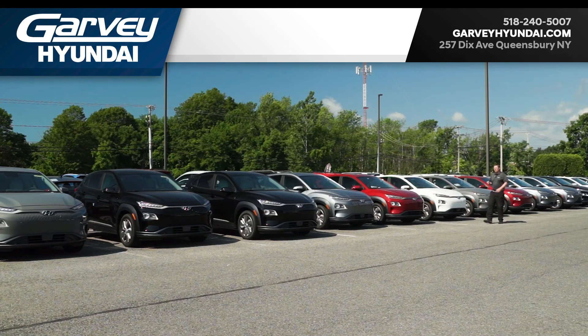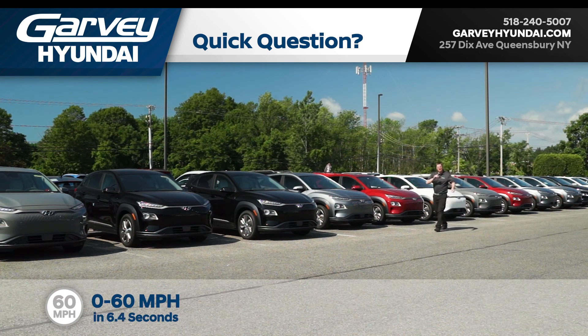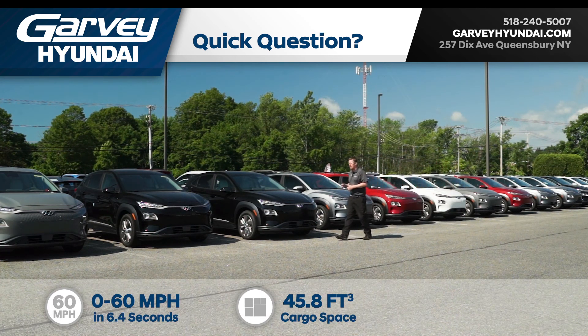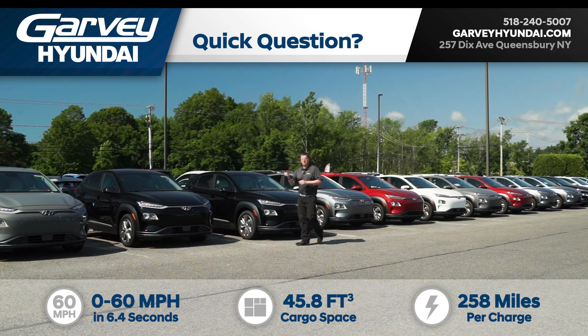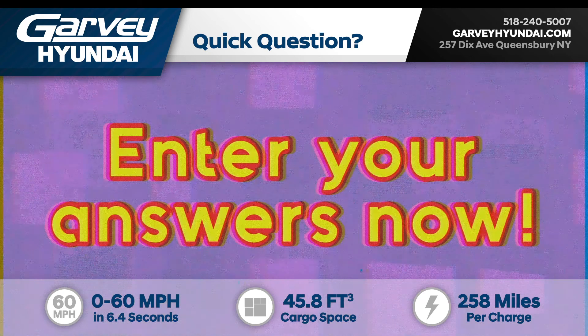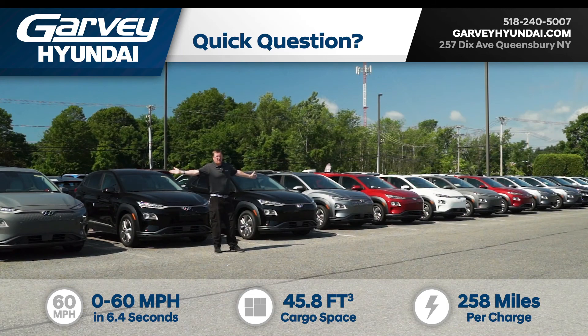Hey everyone, Andrew the Video Guy here at Garvey Hyundai. Quick question for you: what can go from 0 to 60 in 6.4 seconds, can hold almost 46 cubic feet of cargo, and can go 258 miles on just 11 and a half dollars of electricity? Here's a hint — I'm standing in front of a ton of them.